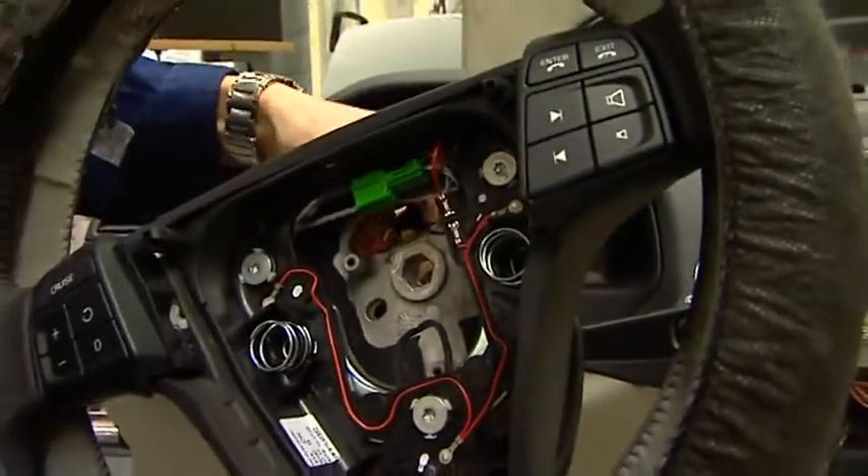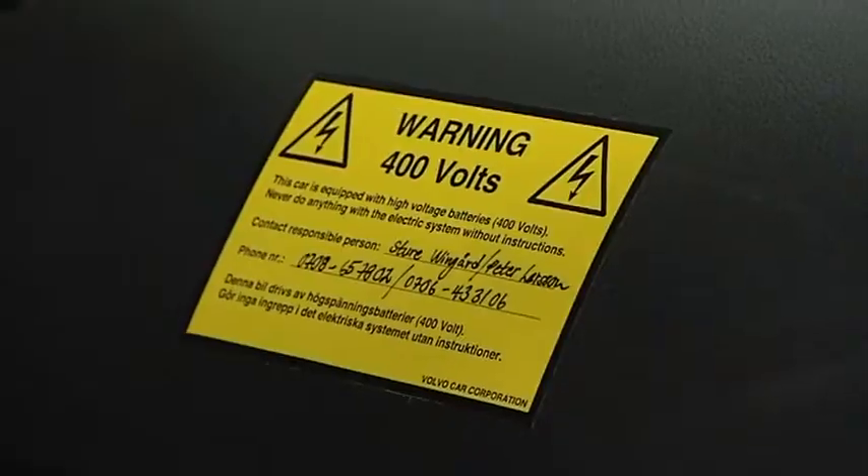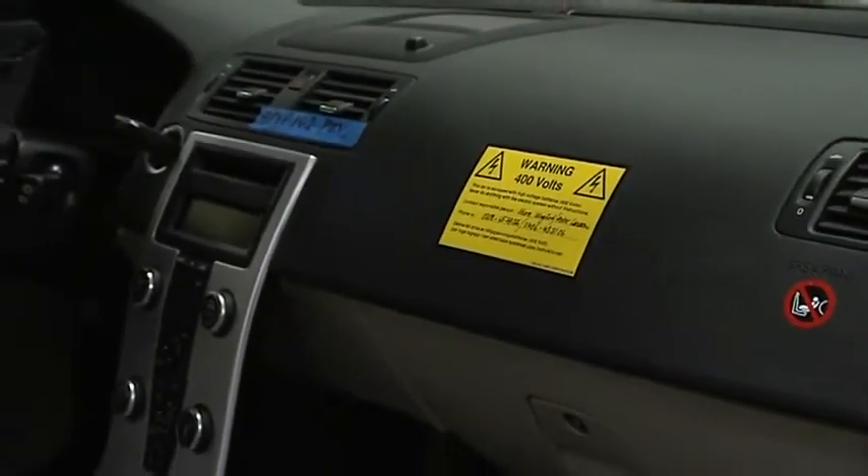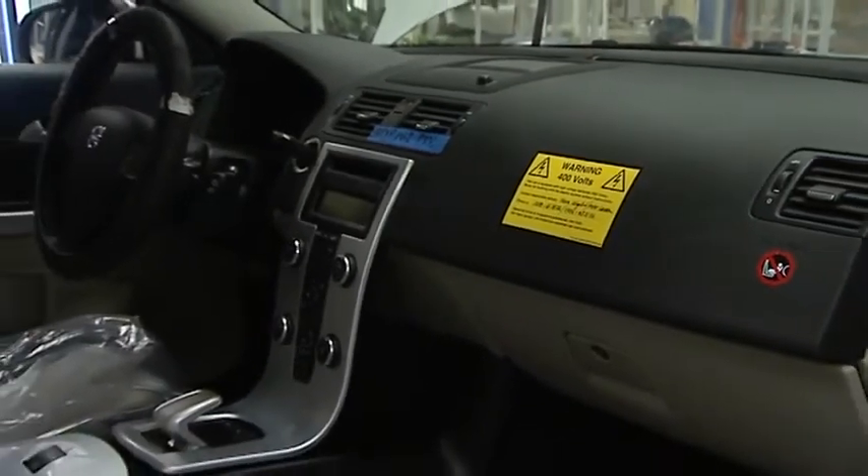There's always risks when you're out in traffic, and of course that's what we're taking into consideration. This kind of technology has different aspects that we need to consider, but of course it will be as safe as any other type of Volvo or any other C30.